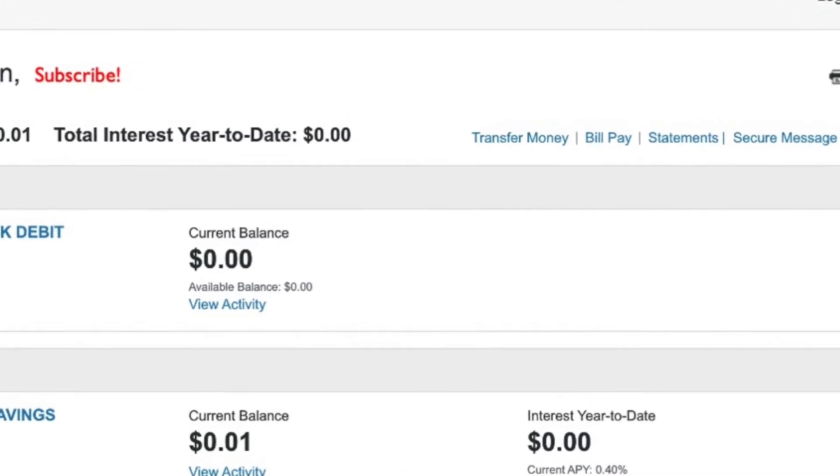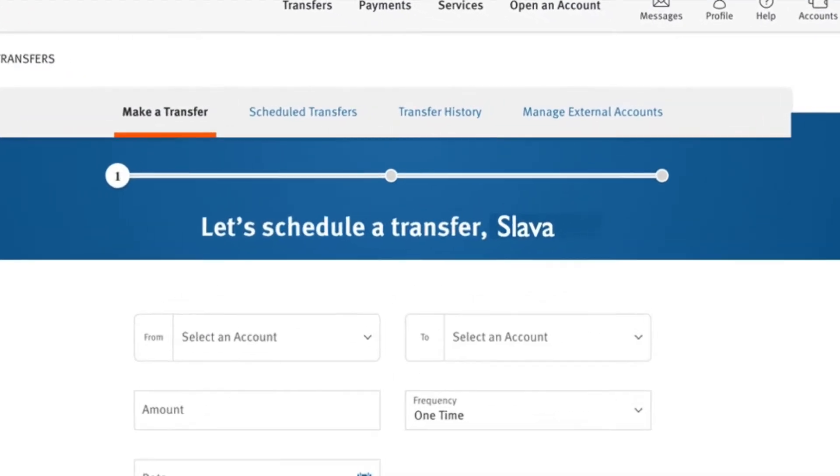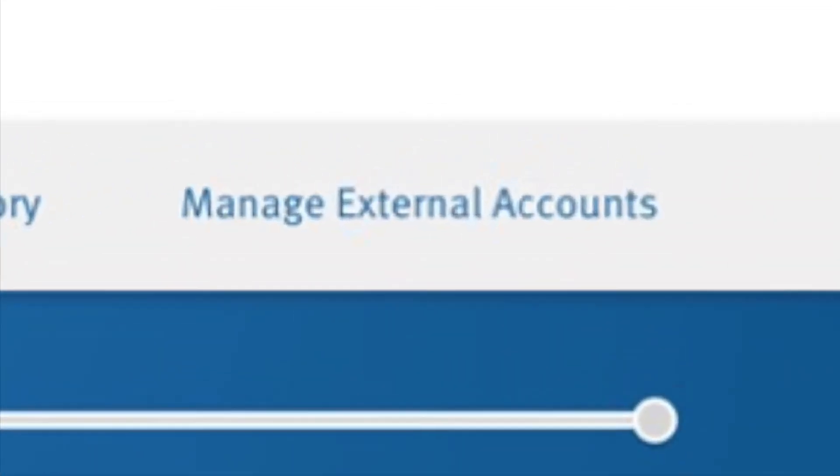On the home screen, click on Transfer Money. On the transfer page you have to link an external account where you are going to send money from your Discover Bank, or the account from which you want to transfer money to your Discover Bank account. To do this, click on Manage External Accounts.